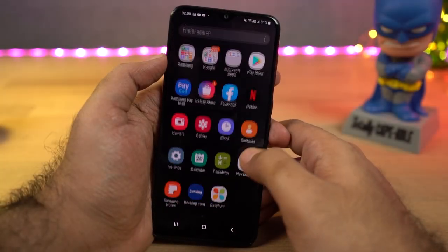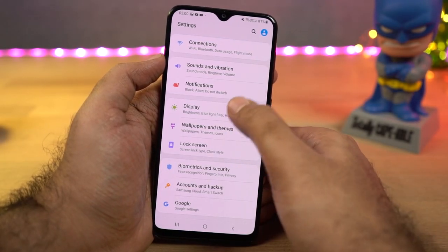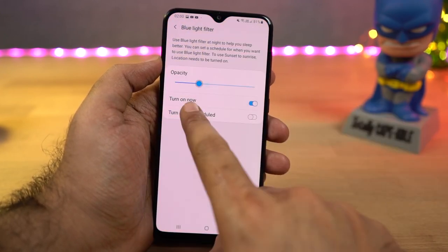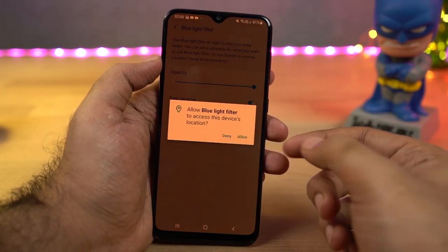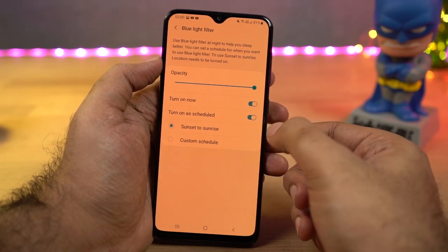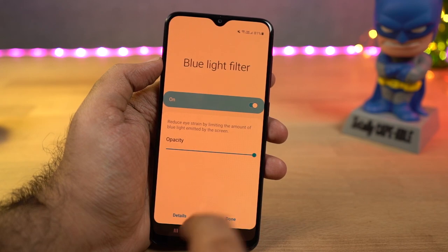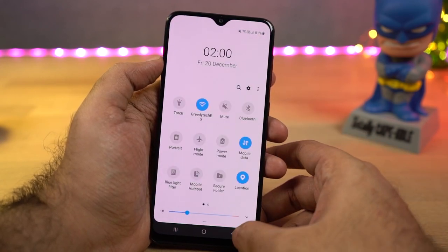Next we have blue light filter. Once you enable this feature, it puts a warm tint on the screen and filters the blue light, which is supposed to help you sleep better at night. You can change the intensity of the filter using a slider and also schedule it to turn on and off automatically at a specific time.